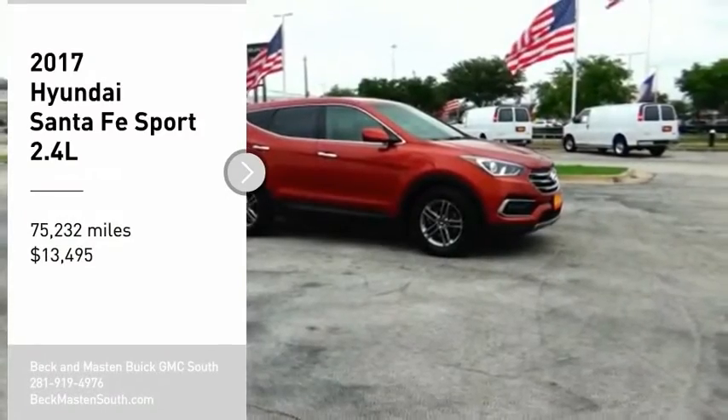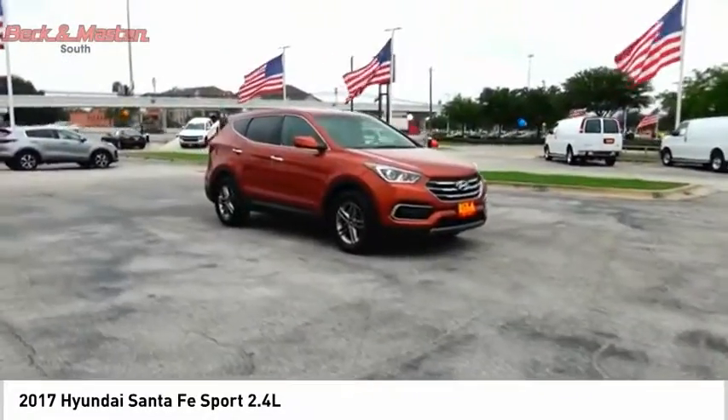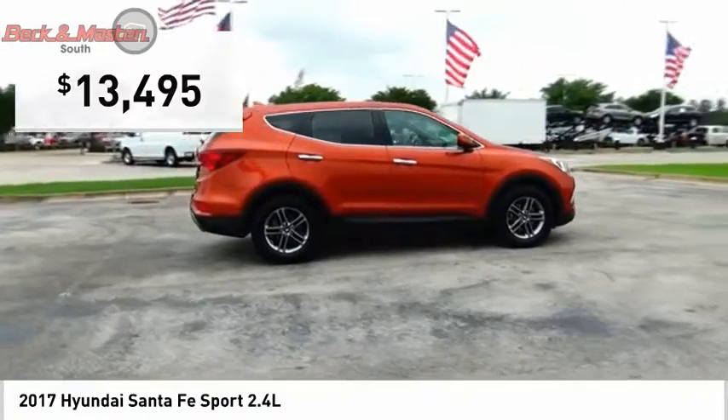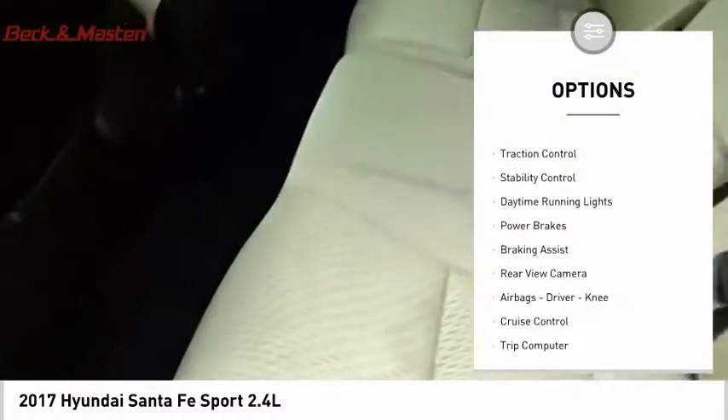You are going to love the 2017 Santa Fe — style, quality, performance, value, need we say more? And it is priced below $15,000. This vehicle has less than 80,000 miles.